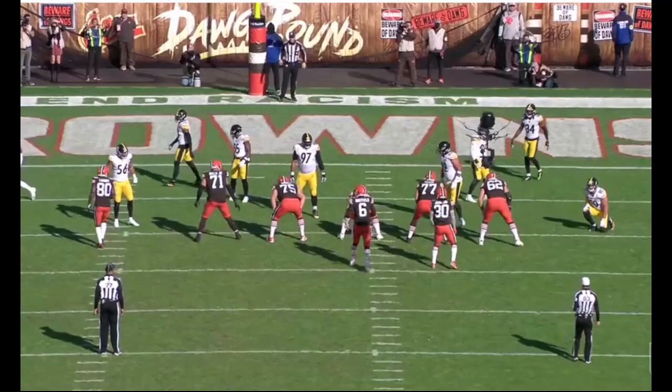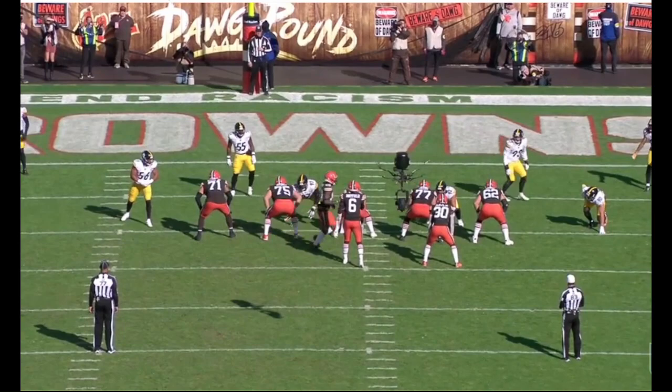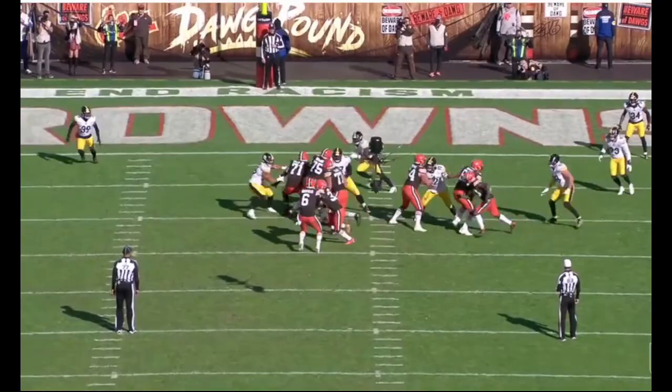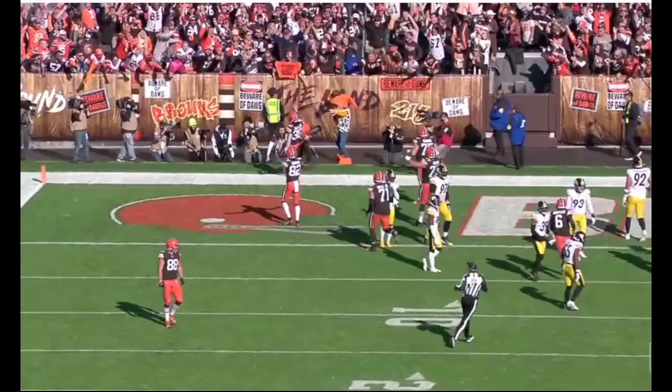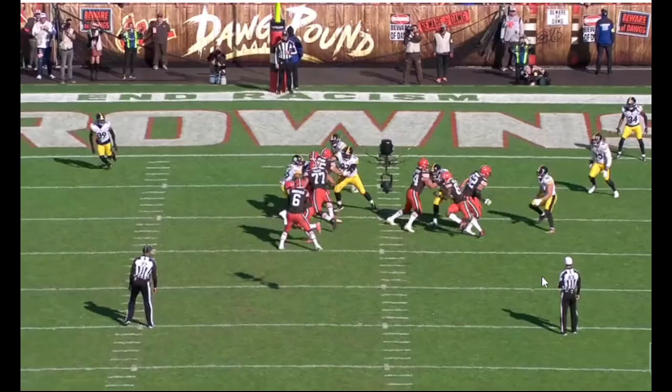Especially with the help that Bush had on this play — Minka Fitzpatrick on the outside — Bush should be able to take away the cutback lane. This play should have gone nowhere instead of being a touchdown for D'Ernest Johnson. And you see some of the body language on this play: Devin Bush knows that he screwed up. Minka Fitzpatrick is looking at him, and then Cam Hayward as well, hands kind of up like, you know, what the heck happened?